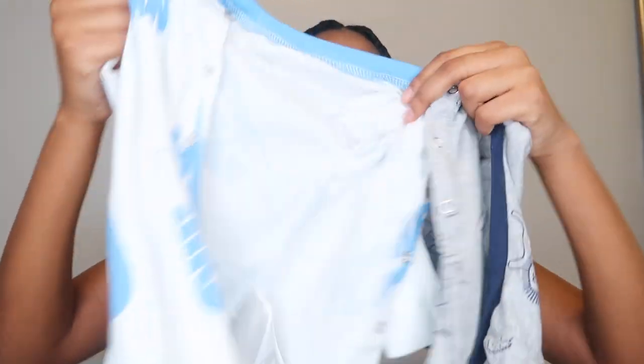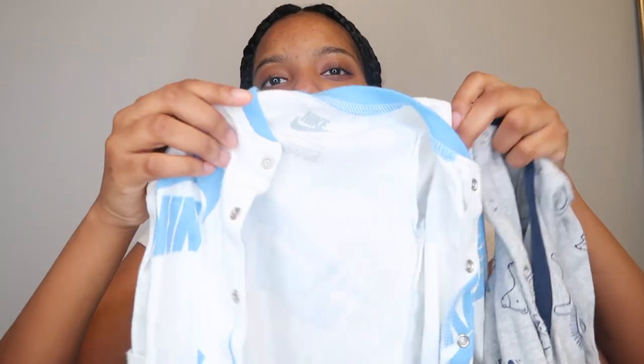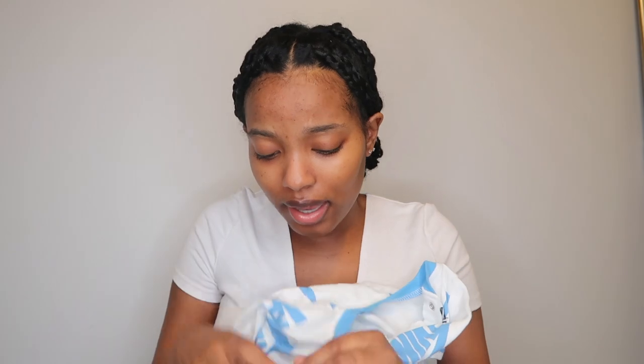The cute button-snap onesies — like the designer Nike ones — only have snap buttons at the bottom and they get so confusing. Just get zippers, guys. It'll save you so much time and energy, especially late at night when you're changing your baby.